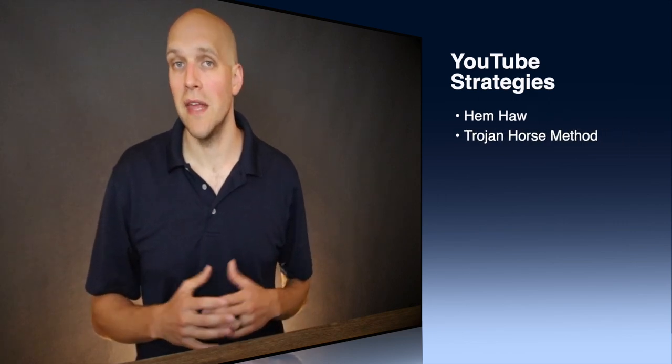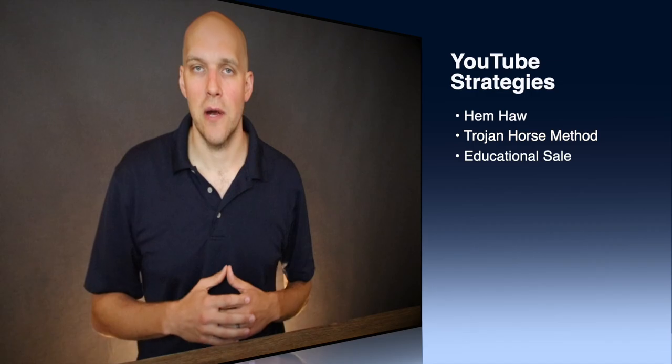I'll be sharing with you the following three strategies: the hem-haw strategy, the Trojan horse method, and the educational sale.